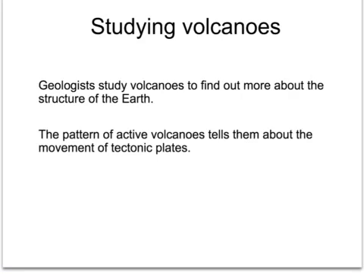Although geologists study volcanoes to try to predict when they will erupt and to save lives, they are also interested in studying volcanoes to find out more about what is below the crust. The pattern of volcanoes and which ones are erupting at any particular time tells them about the movement of tectonic plates, and therefore they can use that to predict further movements and problems in the future.